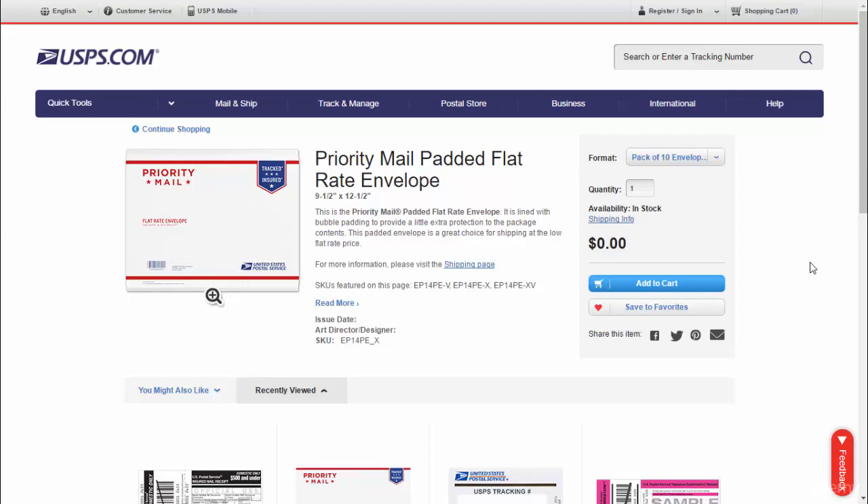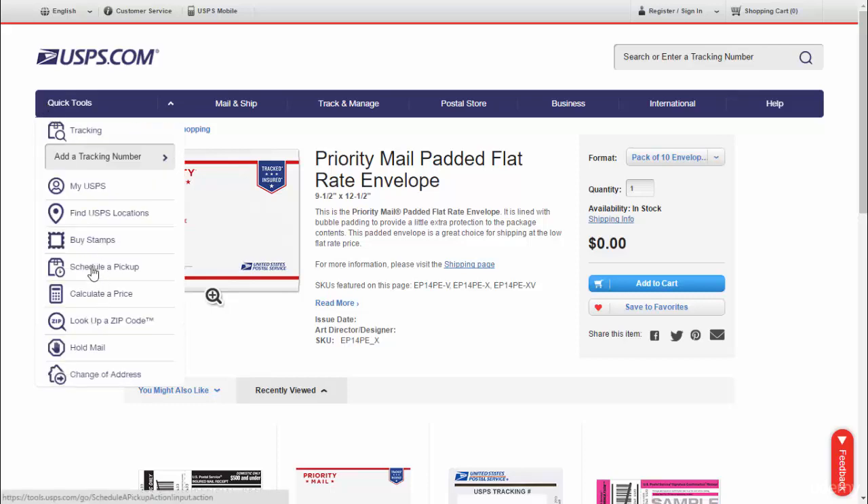I'm selling smaller items, so this means that I can ship them with USPS flat rate for $5.60. In the course, you're going to learn how to do that, and you can get these shipping supplies for free at USPS.com. Schedule a free pickup for these products.